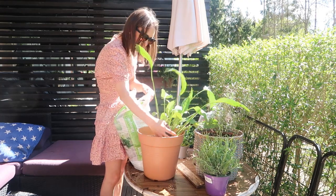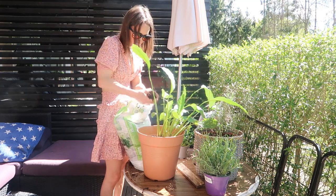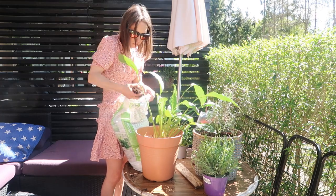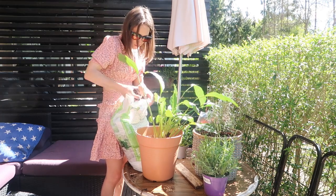Here I am just popping some compost into the plant. I also find that if you renew the soil every once in a while — maybe once a year — it really helps your plants as well.